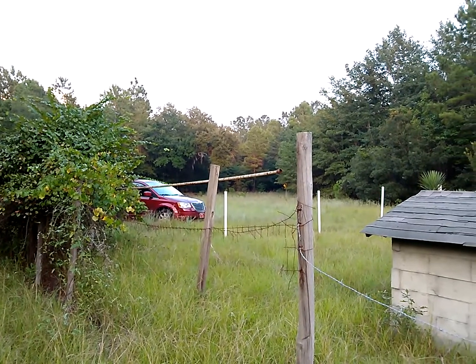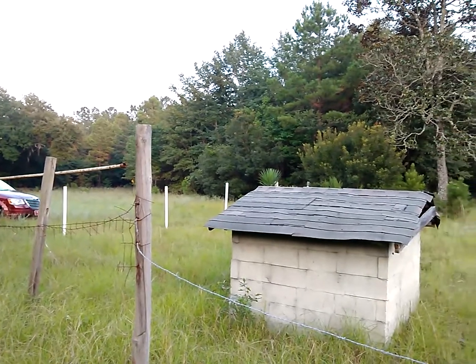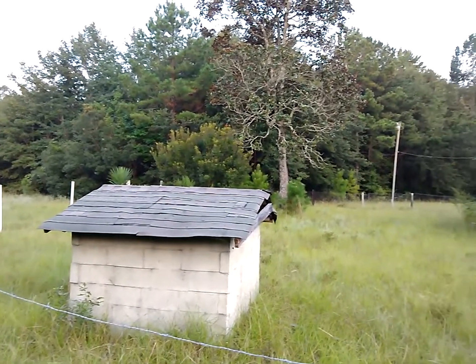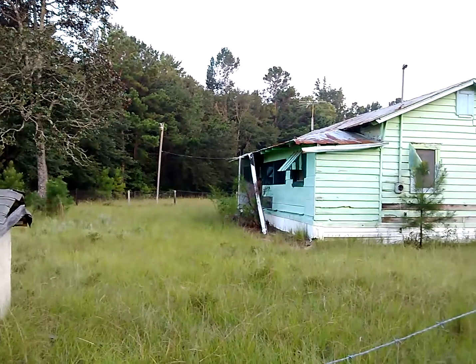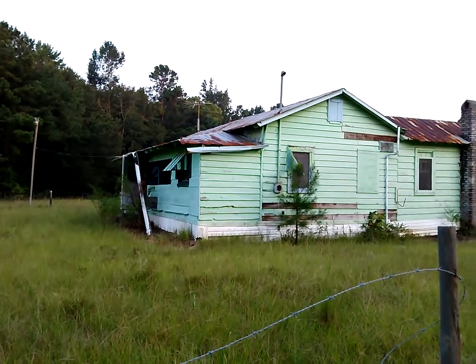This is the 6.2 acres we put an offer on. Right there is the well house, and this is the original house on the property, probably built in the 30s. It needs to be torn down — it's really nasty inside.